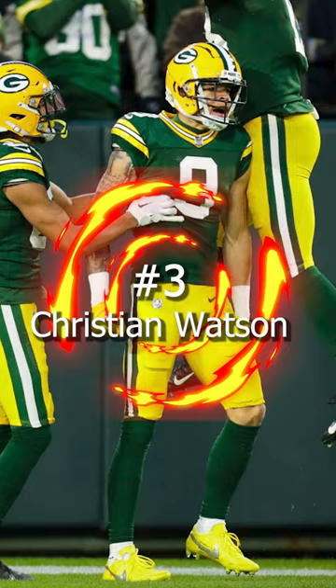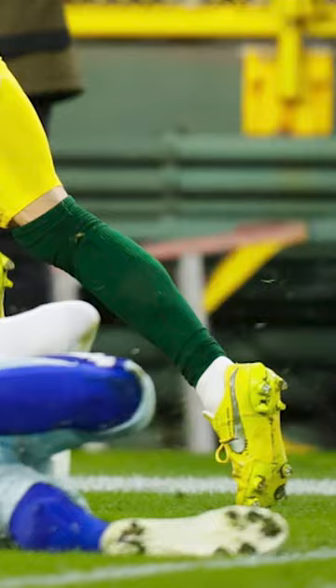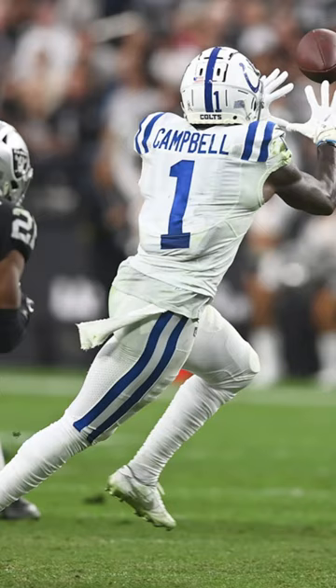Coming in at number 3, we have Christian Watson of the Green Bay Packers. In that big win over the Packers, rookie Watson was wearing a custom pair of Nike Air Force 1 Off-Whites. He had these on in a university gold colorway, which was perfect for the Packers uniforms.